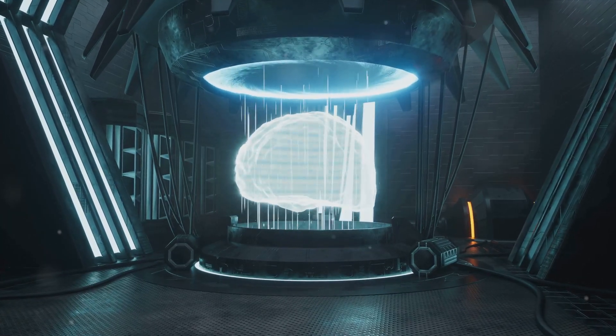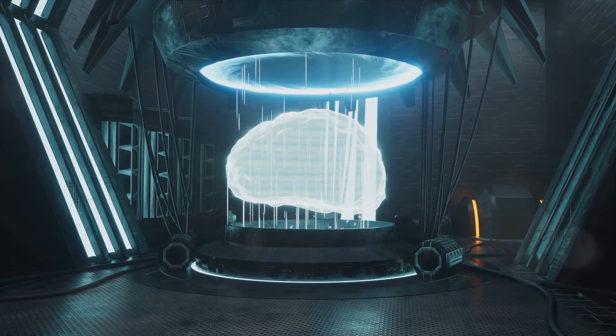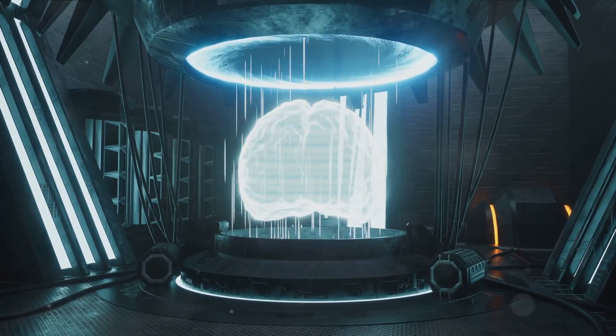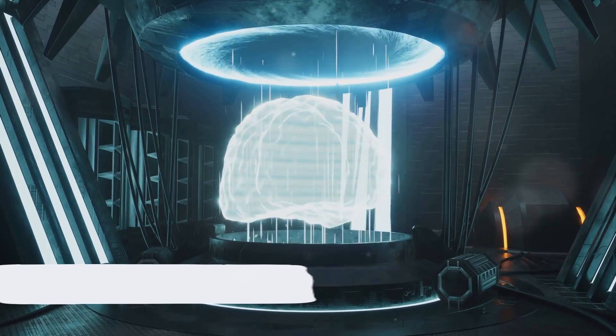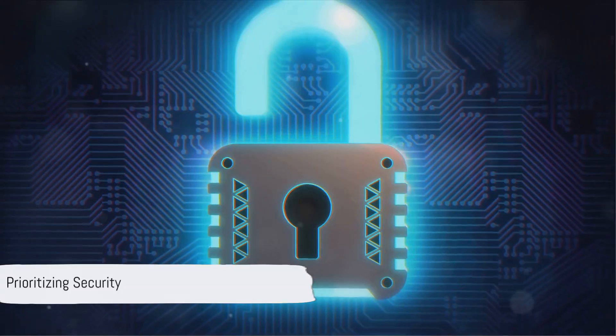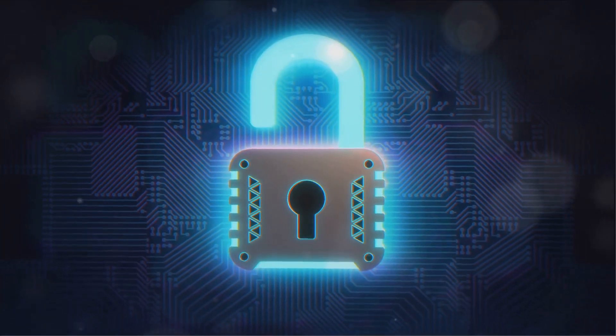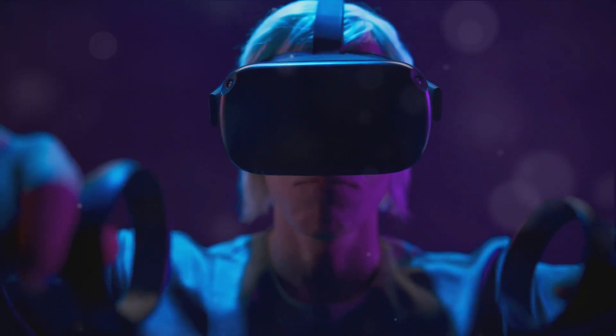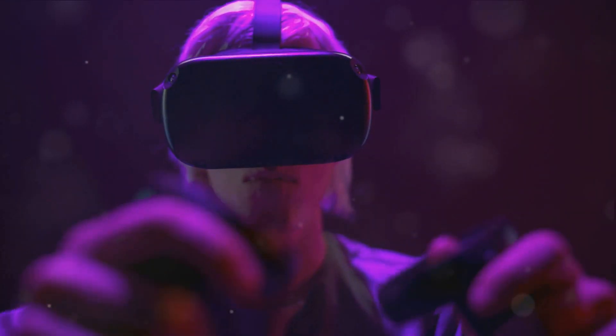As we delve deeper into the age of AI, the need for ongoing innovation in AI security becomes increasingly clear. As we continue to embrace the convenience of AI, let's remember to prioritize security. After all, our digital safety is not something we can compromise. Stay safe, stay informed, and keep exploring the fascinating world of technology with us.